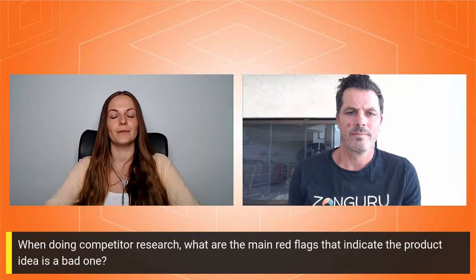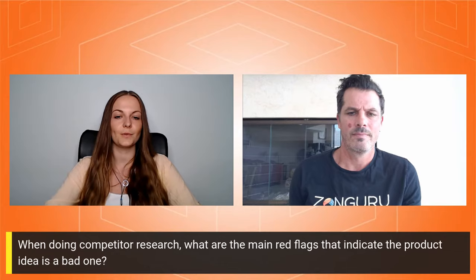Thank you, John — you're always providing a lot of value for the viewers. Now let's go through some questions we've received. First one: when doing competitive research, what are the main red flags that indicate a product idea is a bad one?